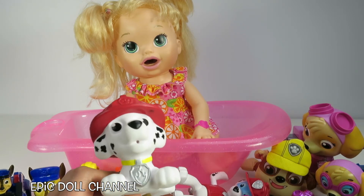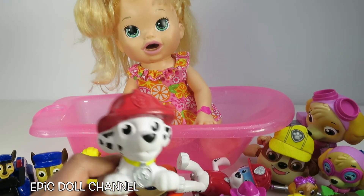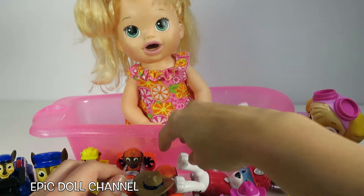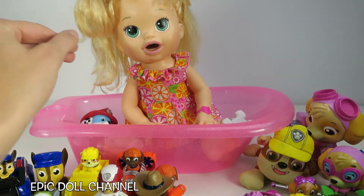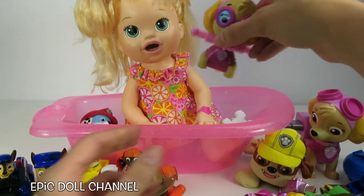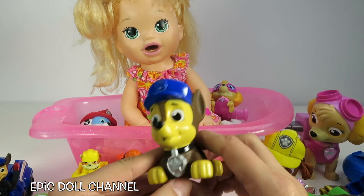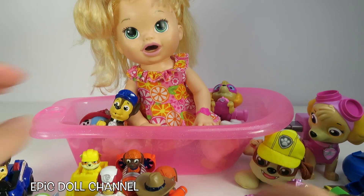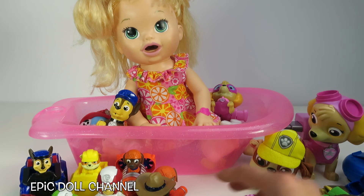Okay guys, so there are a few of these toys that belong in the bath and a few that don't! The Squirty Marshall can go in the bath! The Paddle and Pup Marshall can go in the bath! The Paddle and Pup Skye can go in the bath! And Squirty Chase can go in the bath! The rest of you guys aren't supposed to be in the bath! Silly toys! Silly Paw Patrol! Silly Sarah!